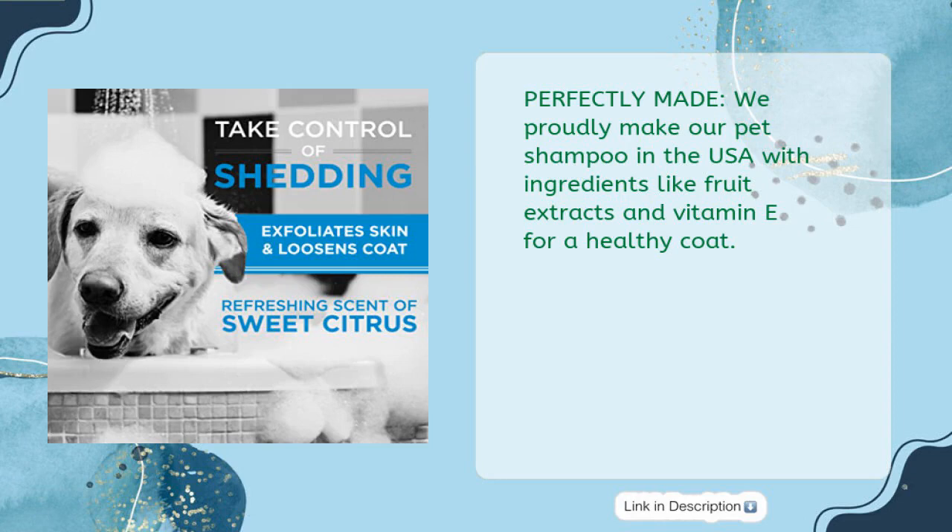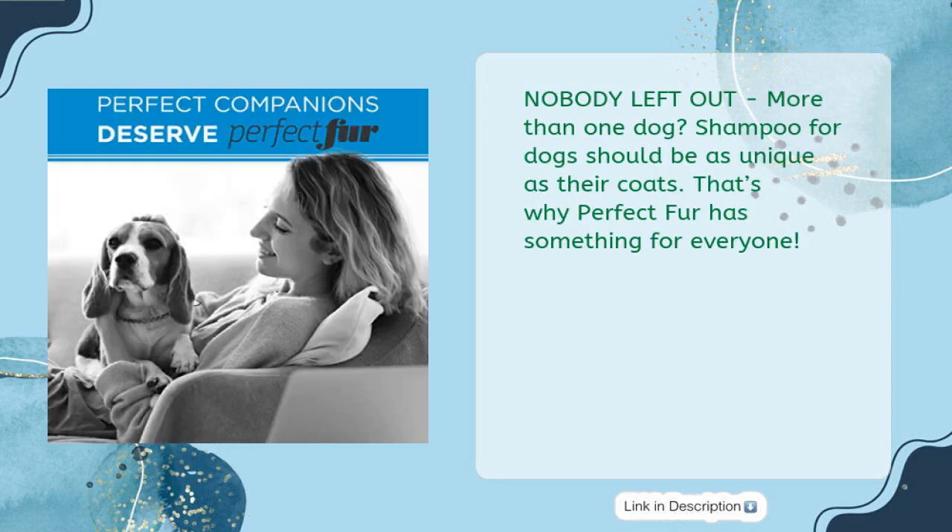With ingredients like fruit extracts and vitamin E for a healthy coat. Nobody left out — more than one dog shampoo, because dogs should be as unique as their coats. That's why Perfect Fur has something for everyone.